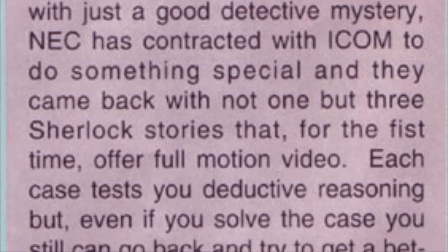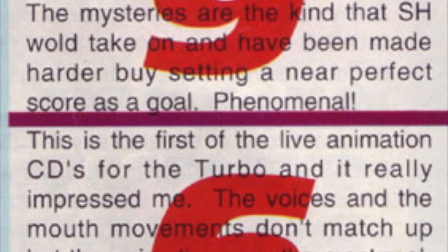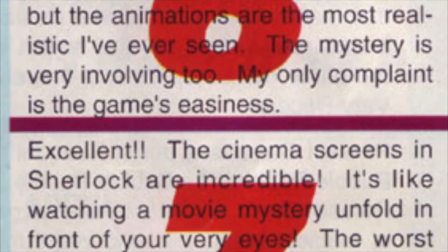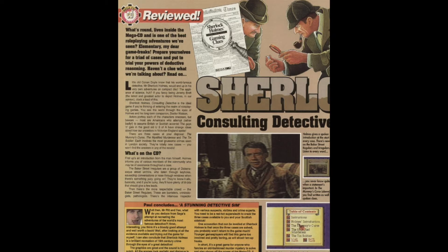Back in the early 90s, the critics seemed to really dig this game. GamePro gave it a 4 out of 5 rating, stating that if you love mystery, you'll love this game. Sega Force reviewer Paul rated this game with an 88% out of 100, stating that Sherlock Holmes is a brilliant recreation of the 19th century crime drama and is a great game for anybody who fancies an old-fashioned mystery to solve.